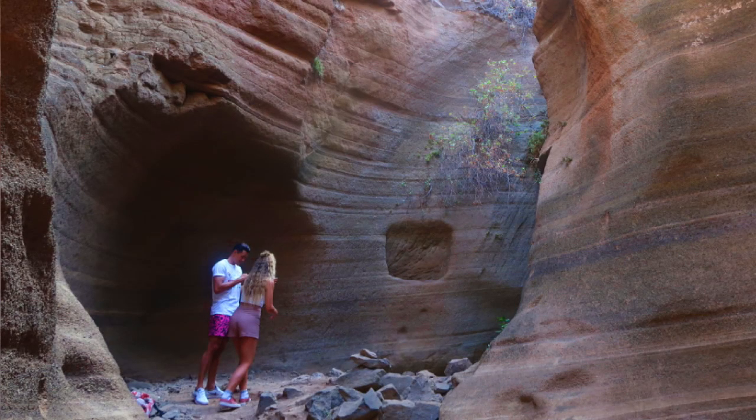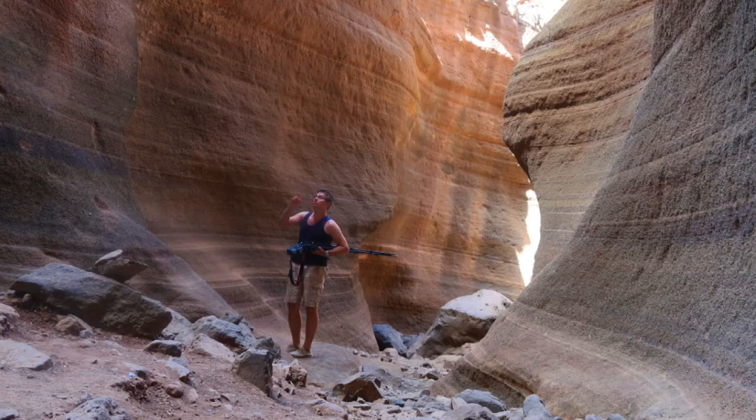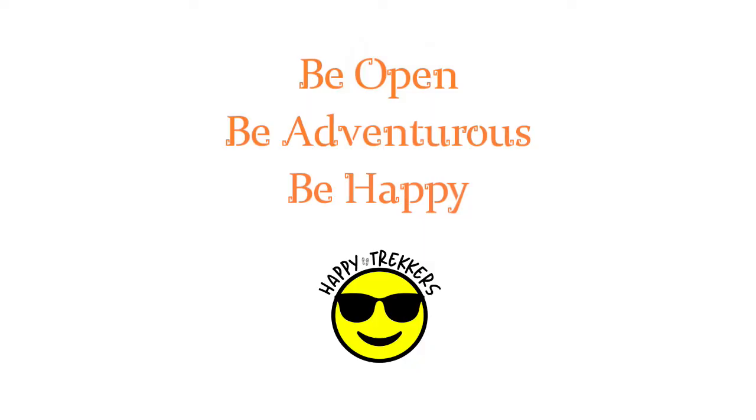I was here for an hour and saw maybe three groups of two and then one little family of three from Slovenia — shout out to my Slovenian friends. They were amazed; he couldn't stop taking pictures and desperately wants to go see Antelope Canyon in the United States. So this is as good as he's going to get until he travels over to Arizona. This is a good thing to check out — I highly recommend it. It's pretty cool.